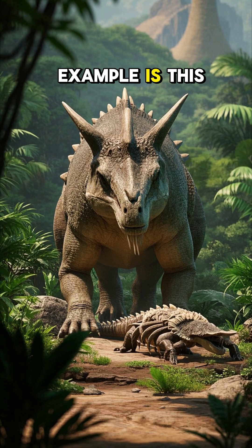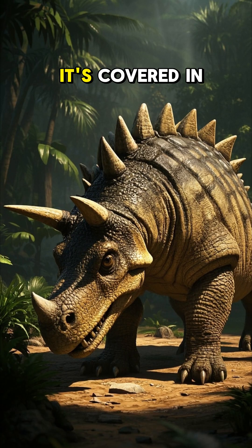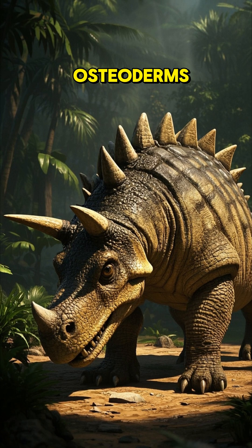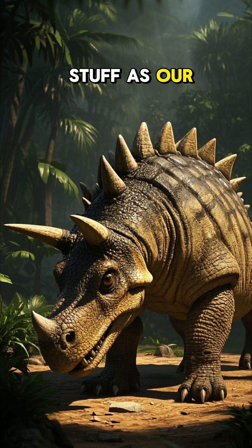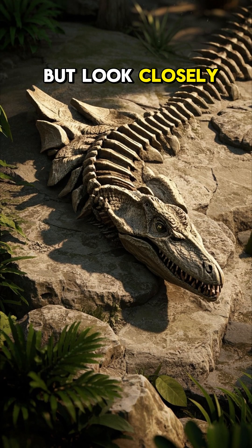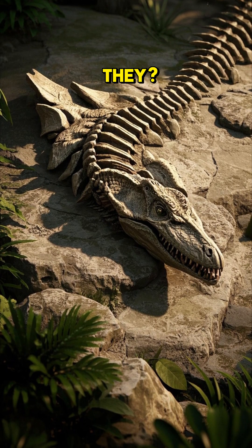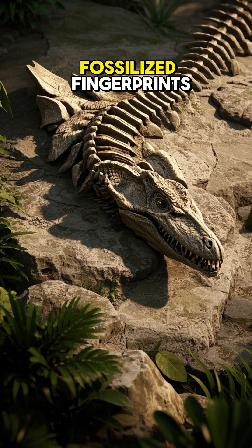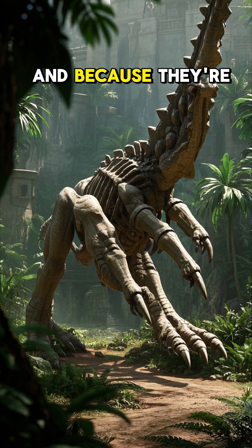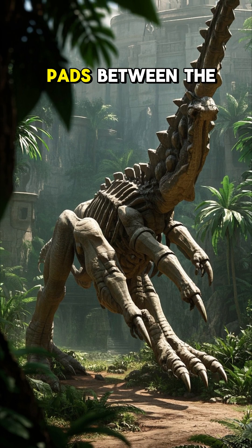One really cool example is this fossil of a dinosaur relative called Ankylosaurus. It's covered in tiny bumps called osteoderms. They're made of the same stuff as our fingernails and the shells of turtles and some dinosaurs. But look closely — do you see those lines? They look kind of familiar, don't they? Yep, those are fossilized fingerprints. And because they're so well-preserved, we can even see the scaly skin and the pads between the toes.